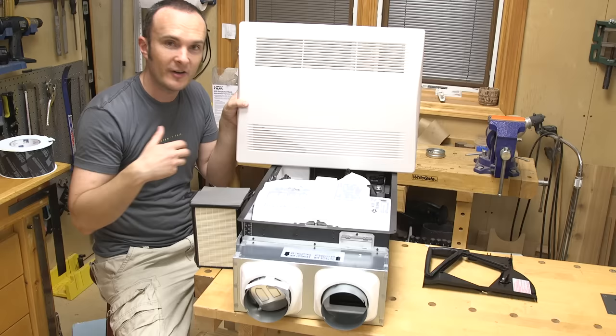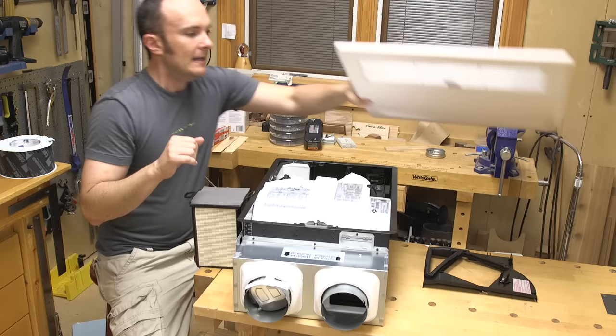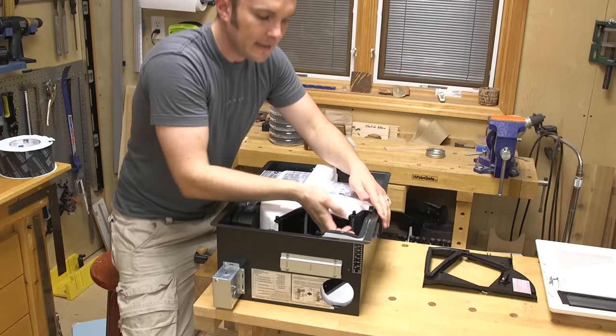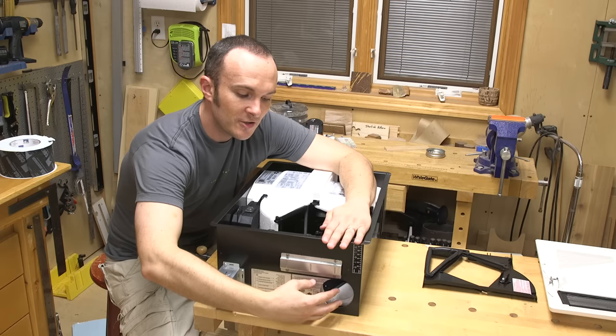I want to depressurize the bathroom and pressurize the rest of the house — so I need the exhaust and the supply in two different rooms, not the same room as this unit is designed for. One of the things you get when you work with Panasonic is their amazing technical team. They serve on the committees that make the rules for these systems, and one of them recommended a MacGyver modification for this machine, which I'm going to show you right now.